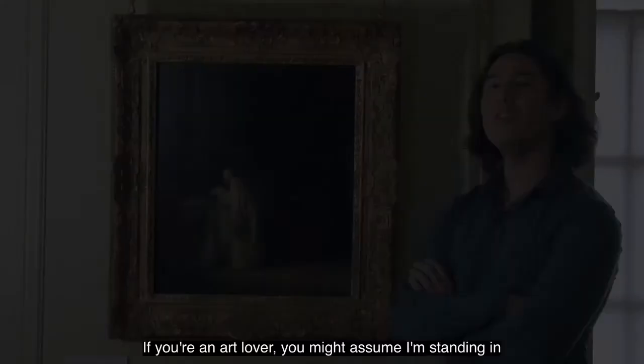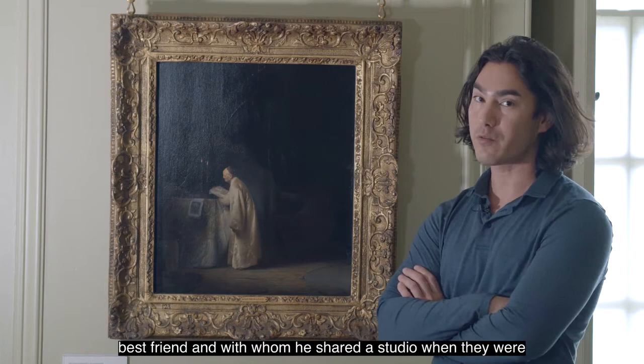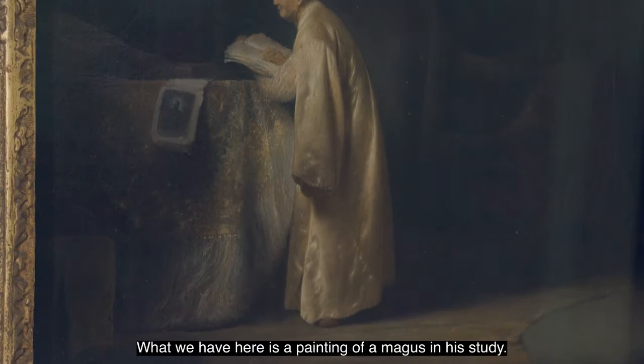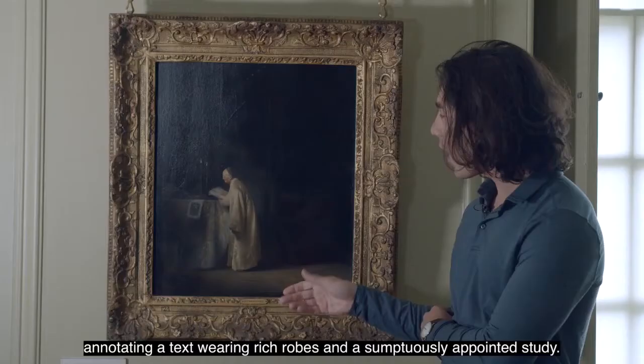If you're an art lover you might assume I'm standing in front of a Rembrandt, but actually this is a painting by Jan Lievens, who was Rembrandt's best friend and with whom he shared a studio when they were both starting out in their careers. What we have here is a painting of a Magus in his study. A Magus is a priest of the ancient mystical religion of Zoroastrianism, and we see the Magus deep in his studies, annotating a text, wearing rich robes in a sumptuously appointed study.